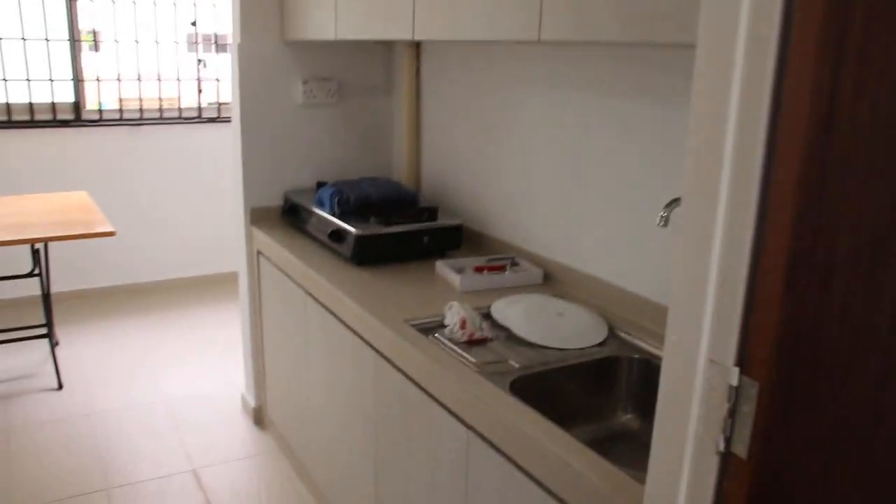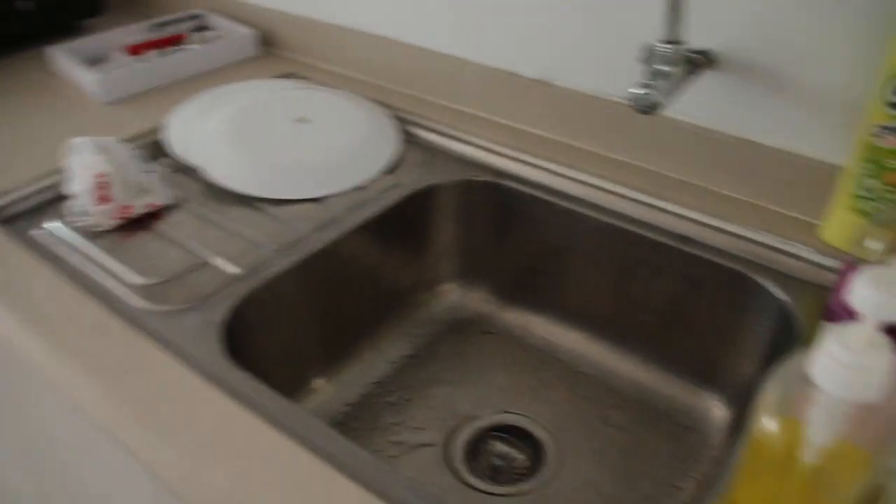Now we go to the kitchen. The stove there. Sink. All these are new. A table. A fridge.